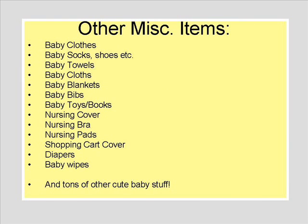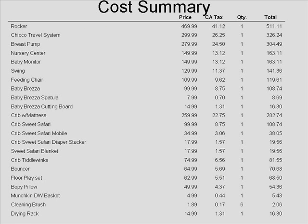Other miscellaneous items I didn't add are baby clothes, baby socks, baby towels, baby cloths, baby blankets, baby bibs, baby books, toys, nursing cover, nursing bra, nursing pad, shopping cart cover, diapers, and baby wipes, and tons of cute other stuff.